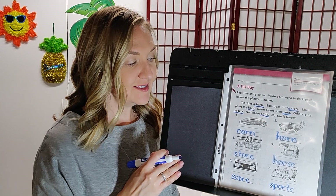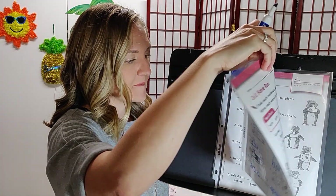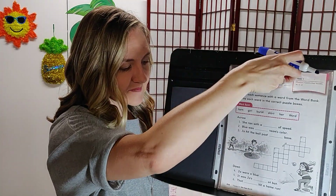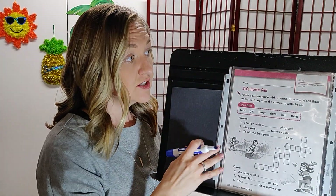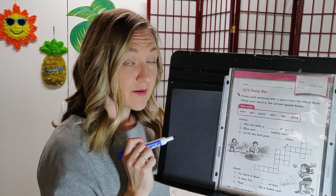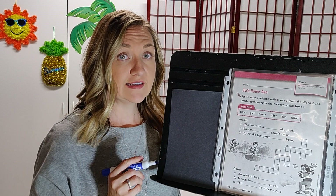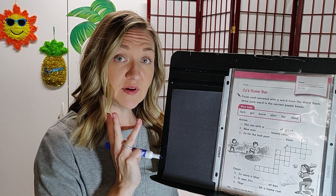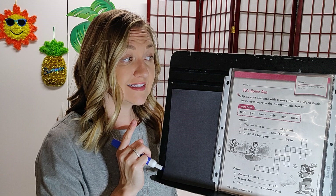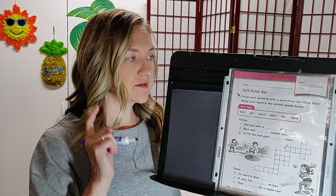Great job. When you're done with this page, let's continue on to page 240. Page 240 tells us we have R-controlled vowels, but this time we're using E-R, I-R, and U-R. They're all making the same R sound — even though there are three different ways to spell it, they all make the same sound: U-R. That's what we're listening for.